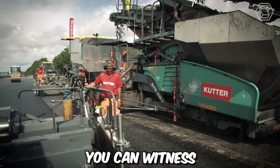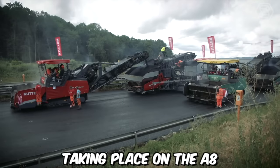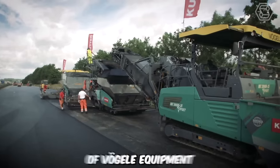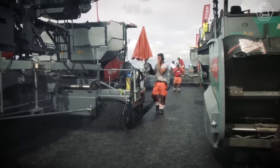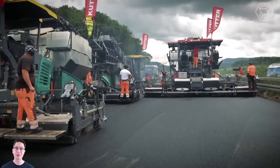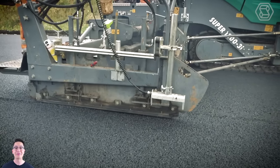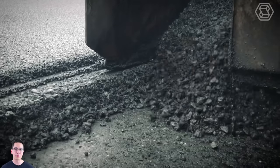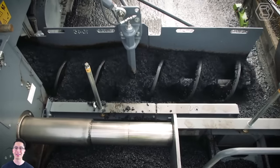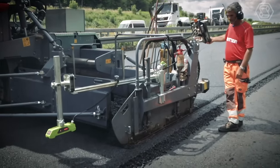In this video, you can witness the remarkable road rehabilitation project taking place on the A8 between Wendlingen and Kirchheim, featuring the utilization of Voegele equipment. As a distinguished entity in the construction industry, this company is renowned for its pioneering technology and exceptional machinery. Their unwavering dedication to excellence is exemplified by their extensive deployment of cutting-edge equipment, which not only transforms the construction process but also establishes new benchmarks within the industry.